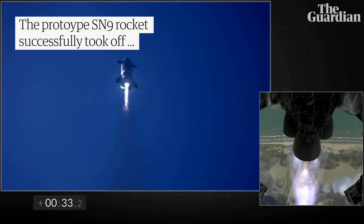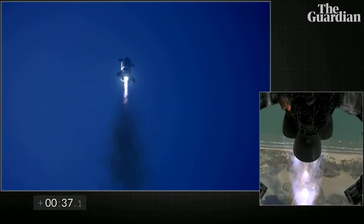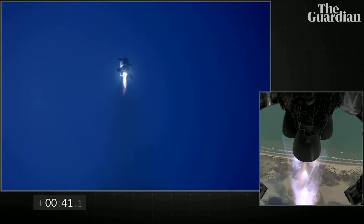30 seconds, all three Raptor engines down power. Starship climbing to a 10 kilometer altitude. The feed on the right shows three Raptor engines burning.